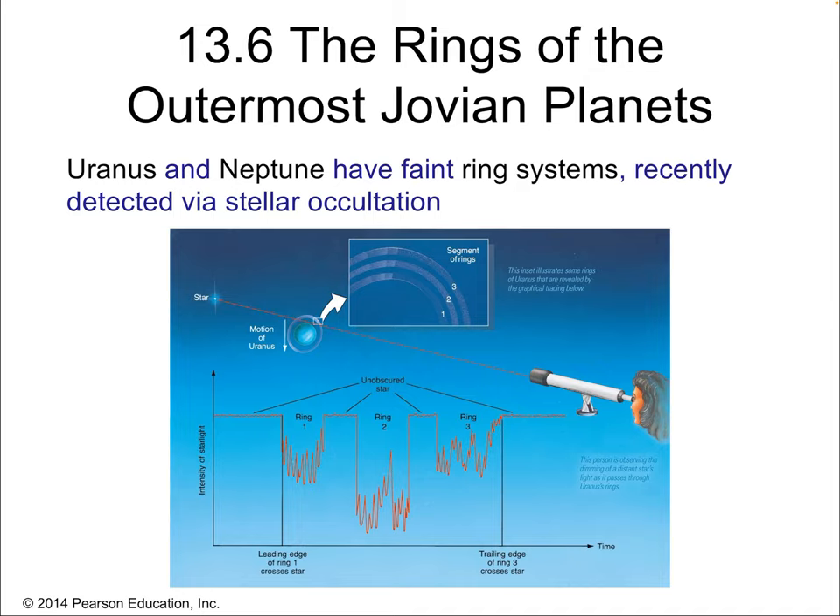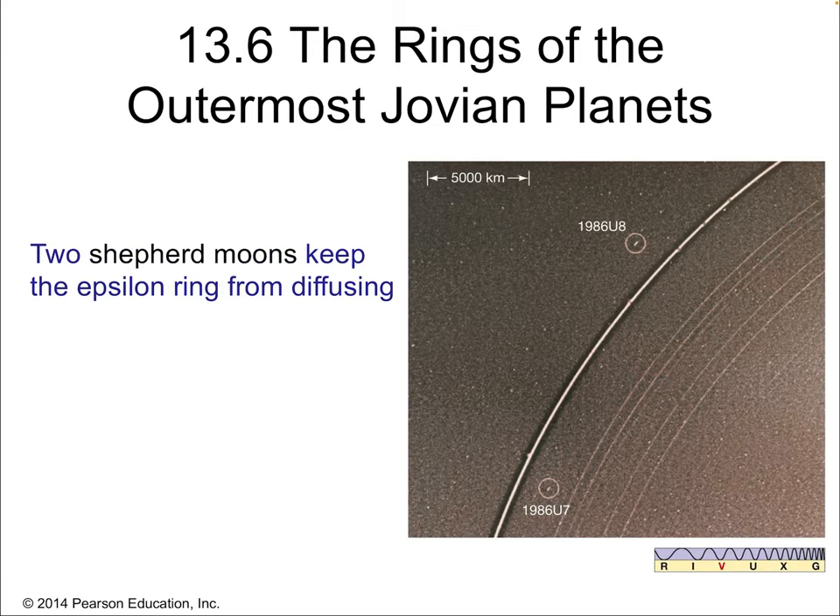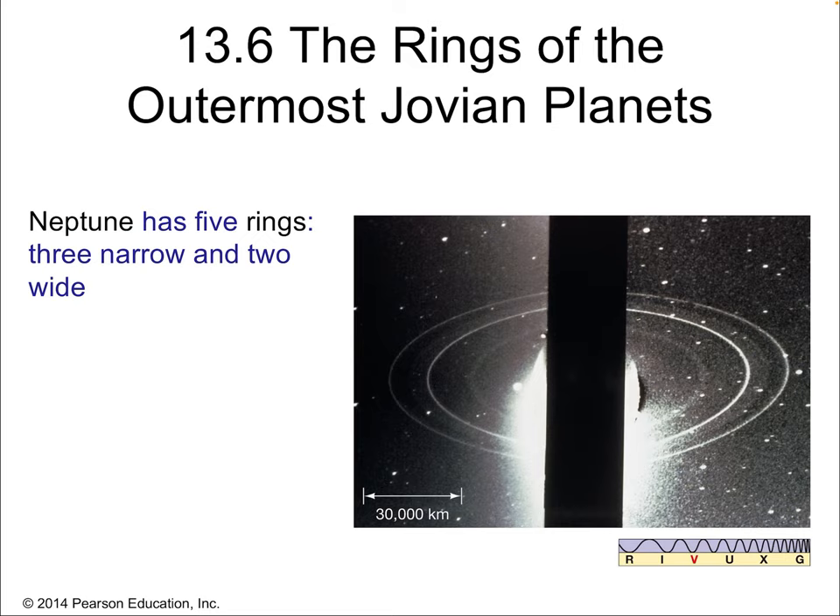Uranus and Neptune also have faint ring systems, recently detected via stellar occultation — we can see how they affect the stars behind them, because they're basically invisible in the visible spectrum. They're very faint and dark, but we can pick them up by watching a star behind the ring. They're nothing like Saturn's dramatic, highly reflective, bright giant rings, but they're there. Matter within the Roche limit gets torn apart and can't maintain a long-term moon close to these large planets, so they're stuck with rings — small clumps of ice and rock orbiting in rings. Uranus's rings are very narrow, with two shepherd moons keeping the epsilon ring from diffusing. Neptune has five rings — three narrow and two wide — but again all very faint.